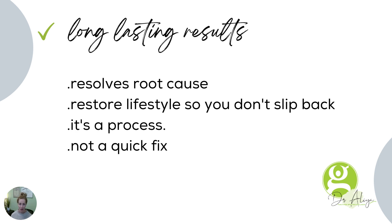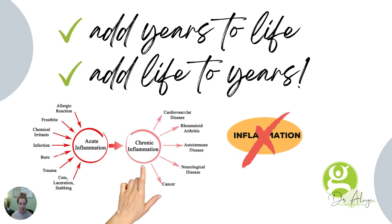And it's a process. This is not a quick fix. This is not: here's my symptom, I want something to mask it. It's: here's my symptom — why am I having this symptom? What can I do so this symptom never comes back? That's functional medicine.